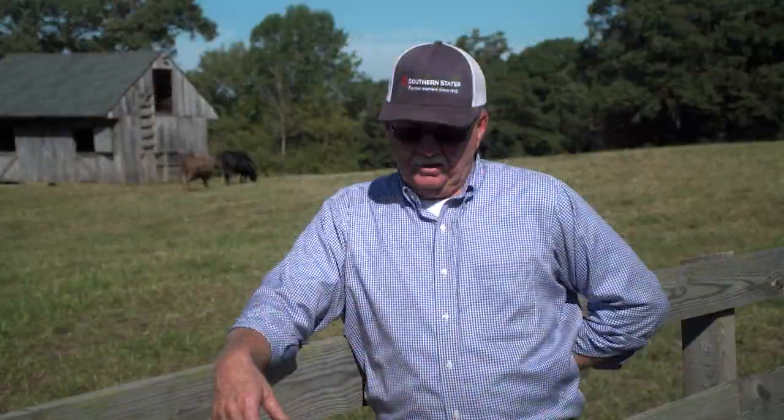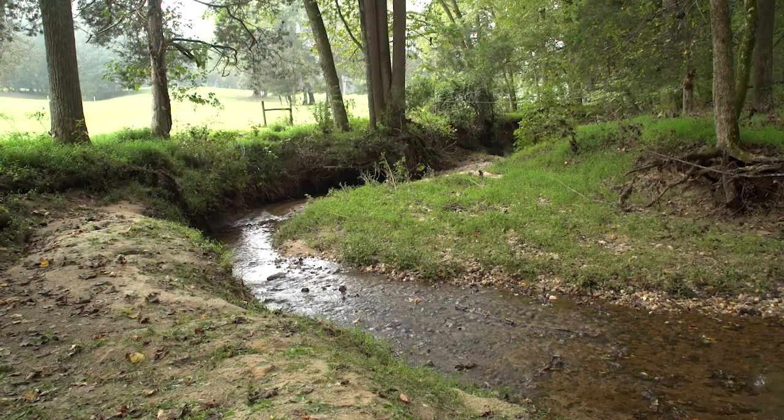When we put in the stream exclusion, when we first considered that, it was springtime, grass was lush, and all the best grass is right down next to the creek. And you're looking at a 35-foot strip, and we had a lot of streams.